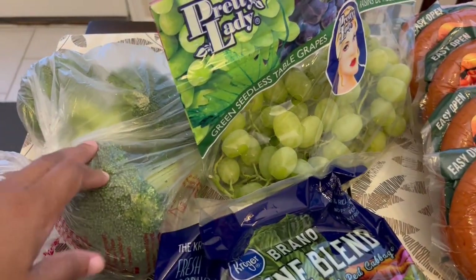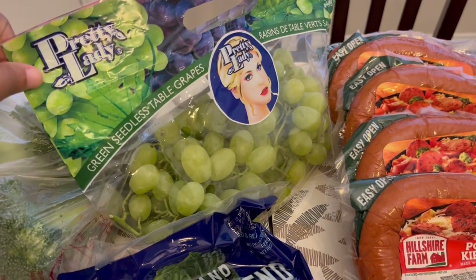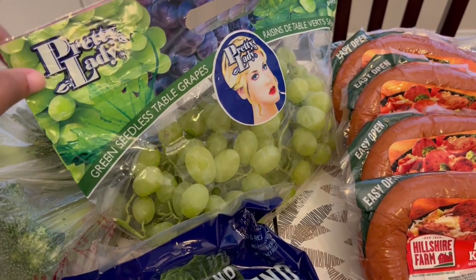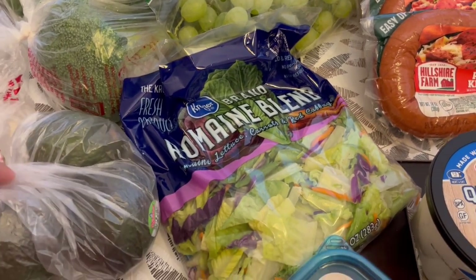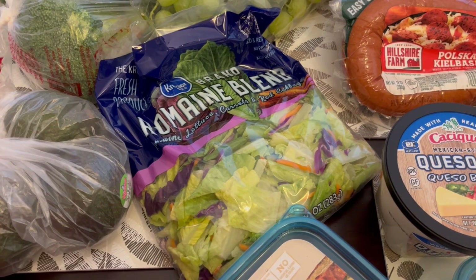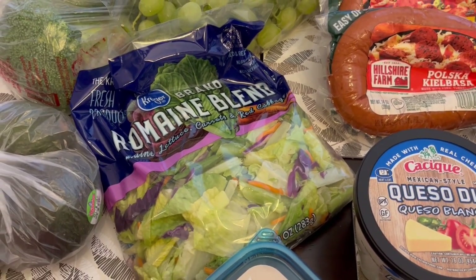We needed produce. I grabbed some broccoli florets and also their green grapes were on sale for 99 cents a pound. I grabbed three avocados for Howard — he loves to eat avocados with his meals — and then I also just grabbed some lettuce as a side for dinners.